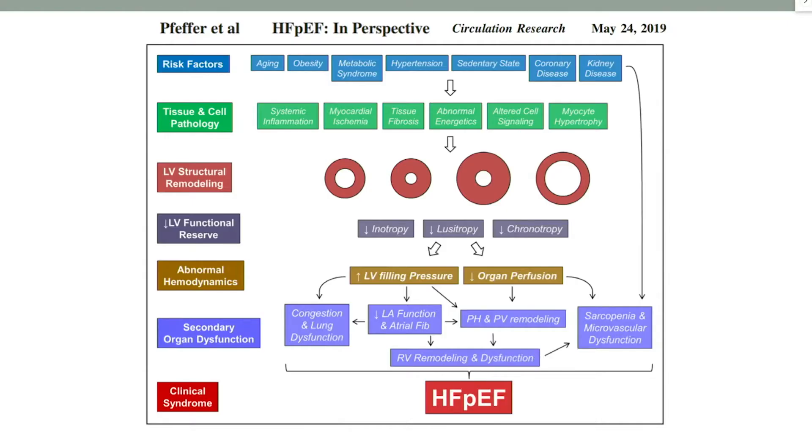Just to put things in perspective, as I said, many risk factors are involved such as age, obesity, hypertension, and kidney disease, and the pathophysiology behind is not yet very well understood. There is systemic inflammation ongoing, microvascular ischemia, tissue fibrosis, and myocyte hypertrophy. And that all leads to LV structural remodeling.